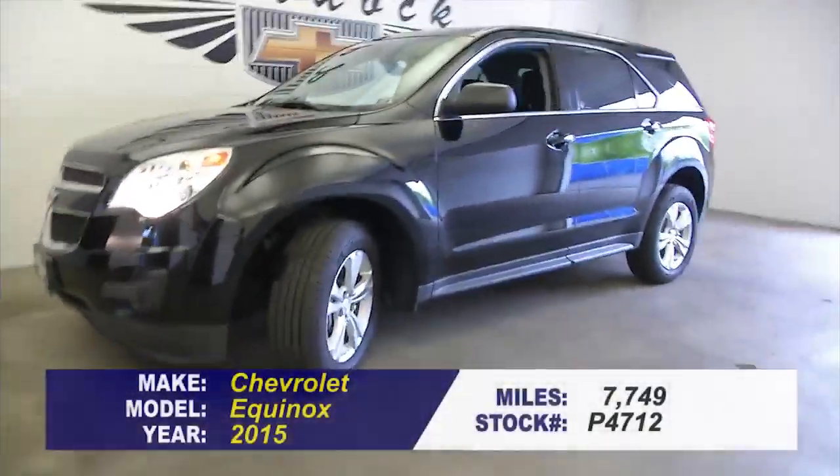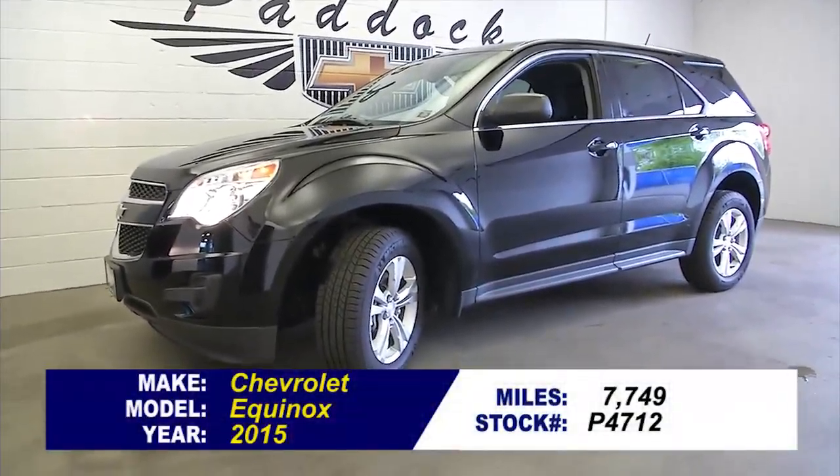To find out more about this Equinox, your best bet is to give us a call at 876-0945.